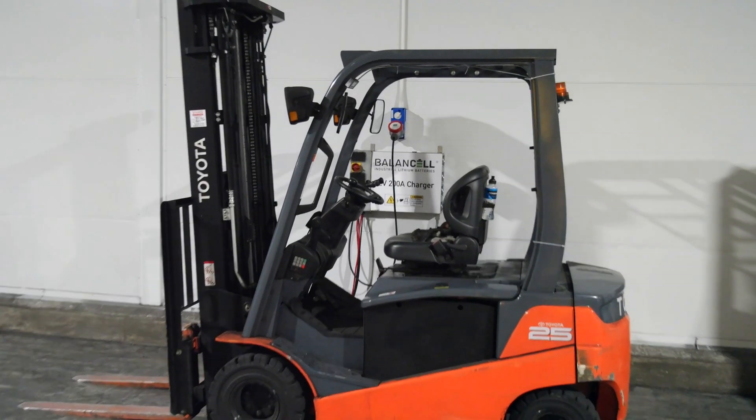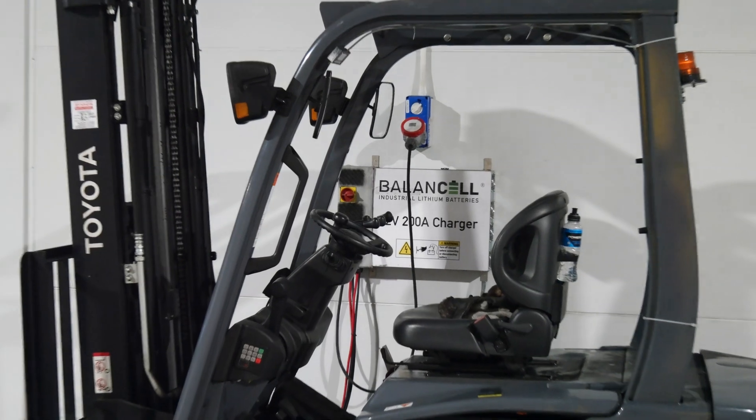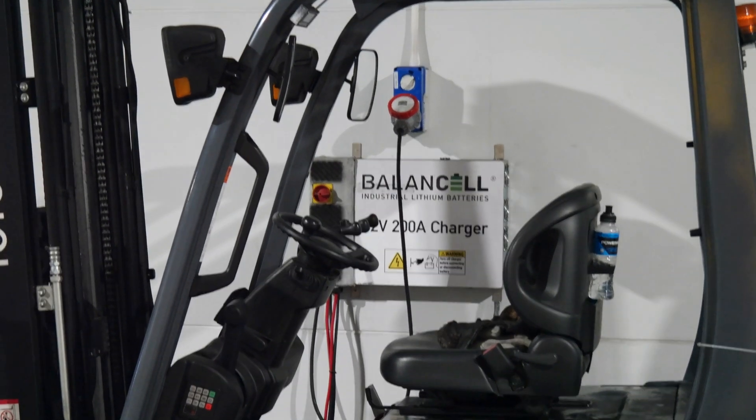If you switch to Balancel lithium batteries, there will be no more dirty battery bays — no acid, no gas, no maintenance.